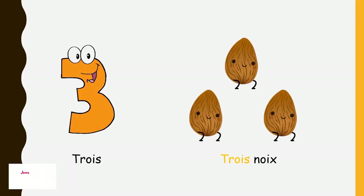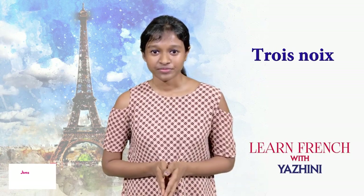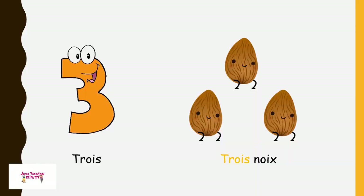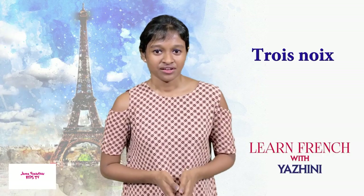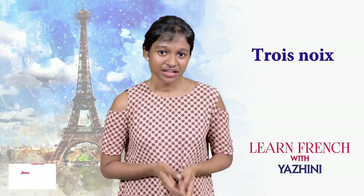Next is 'trois'. And 'noix' — we don't say 'nois', just like 'bonsoir'. We say 'noix'. 'Noix' means nuts — not just almonds as shown in the picture, it can mean any kind of nuts: cashew nuts, walnuts, pistachio, almonds — 'noix'.